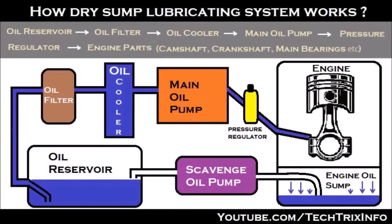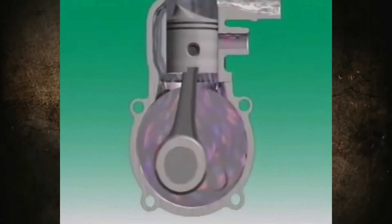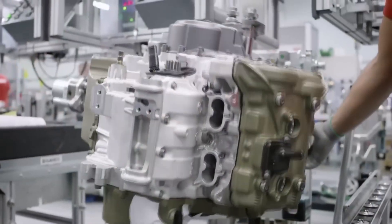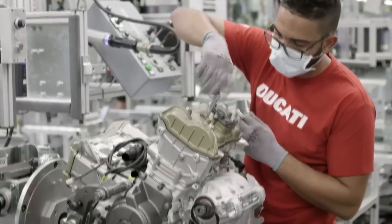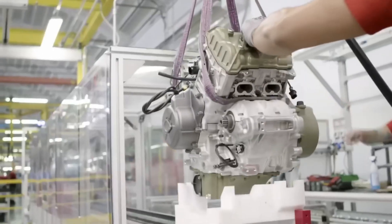A more complex design is the dry sump system with a more advanced network of channels. In two-stroke engines, oil reaches the connecting rods and the crankshaft together with the fuel. Secondly, what do we have on the cylinder? The spark plug, the wire going to it, and also nearby is the fuel system — either a carburetor or an injector.